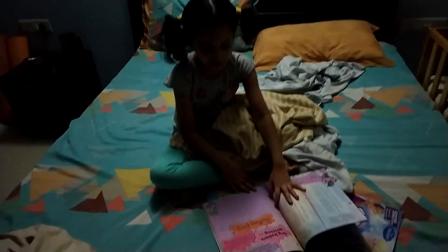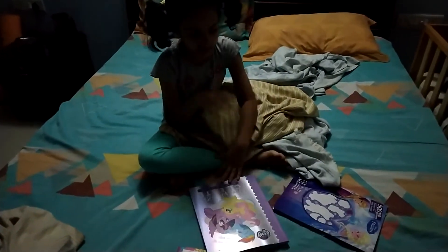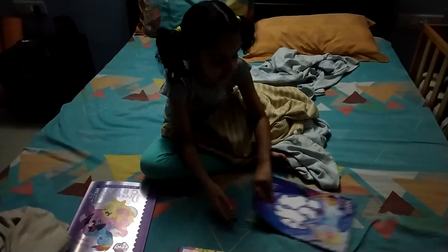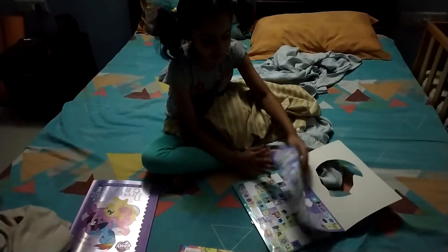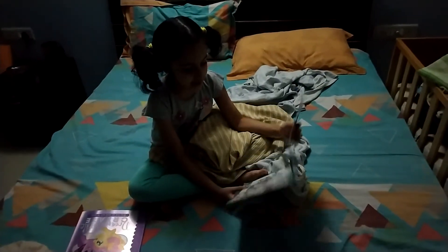Let's see. Here are some activities — you can write anything. I haven't seen this puzzle before. Let's see what comes up. Let's see if we can make some activities.